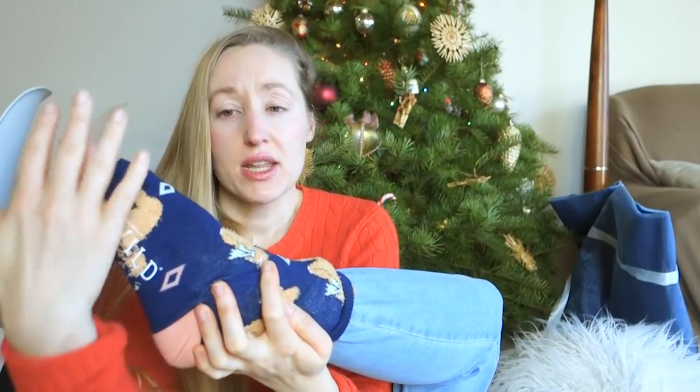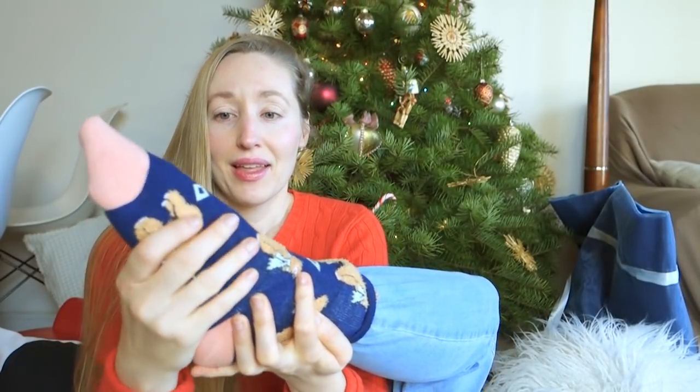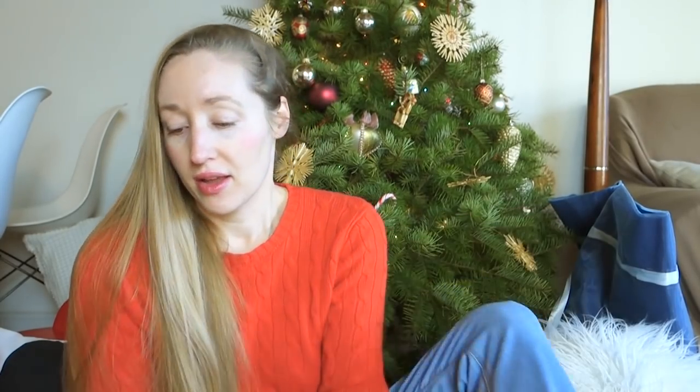Number two — oh yeah — this is a personal favorite of mine. Socks! Oh my goodness. Oh, hello socks. Are those fluffy llamas? Okay, they could be alpacas, I don't know. I'm going to say they're llamas.